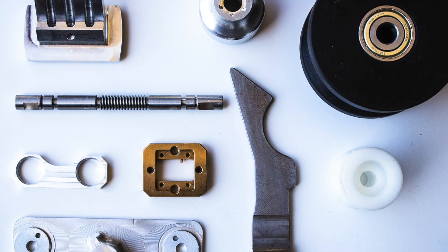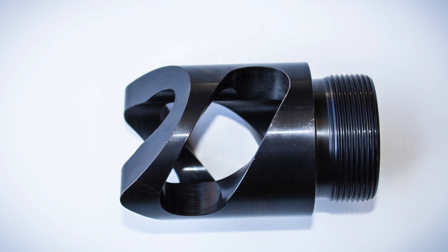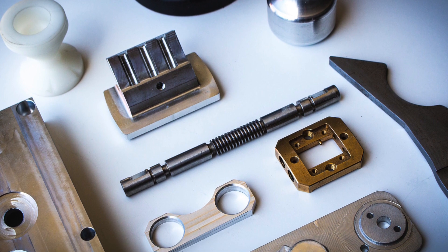We have five-axis machining centers, which are capable of doing the five-axis movement at one time. We also specialize in our lathe department — we have multiple spindle lathes with Y-axis and live tooling.